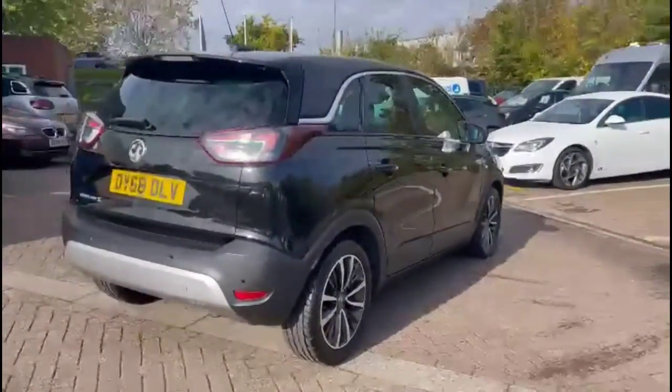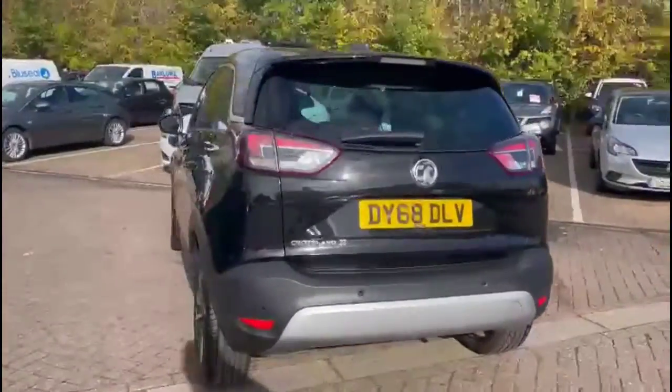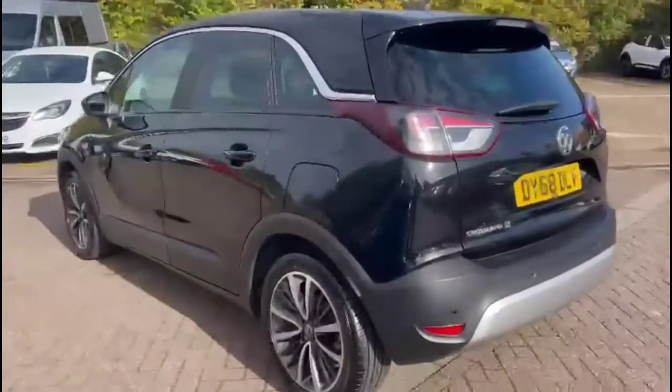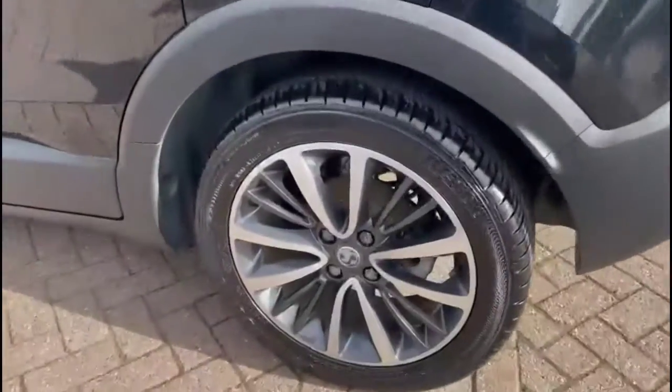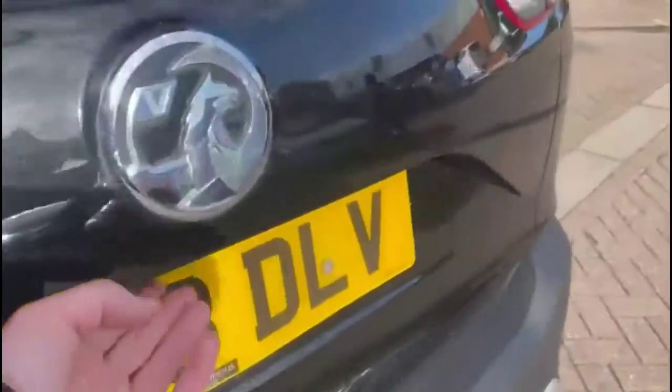It comes with many features including the rear spoiler, integrated LED brake lights and rear fog lights, colour-coded door handles and mirrors, stylish 17-inch bi-colour alloy wheels, and rear parking sensors.